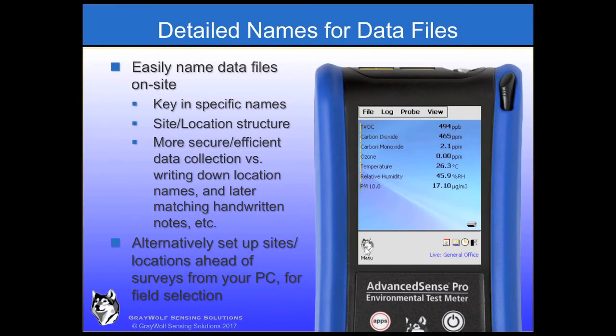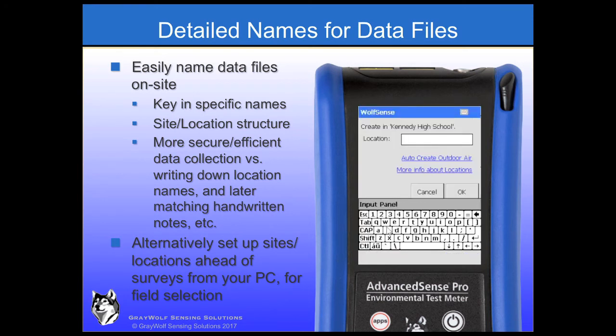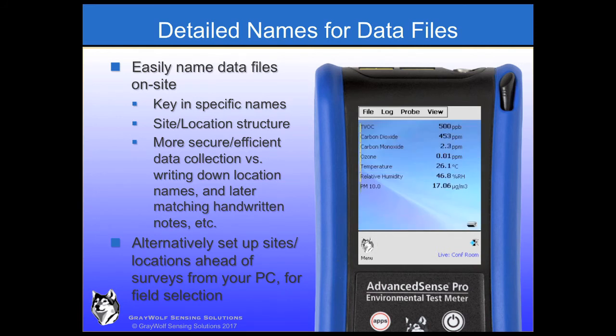The Windows folder file structure that Greywolf utilizes to name data files is intuitive and makes for excellent logging security, greatly reducing the chance of mixing up where files have been logged. The user doesn't have to write down that data file 62 is the conference room because the data file is defined on the meter as 'second floor conference room' — not just more secure, but far more efficient when sharing files. Any text, audio, or other notes taken while this data file is open will be associated with the second floor conference room. File names can easily be set up ahead of survey, but it is also very easy to just name files while in the field.